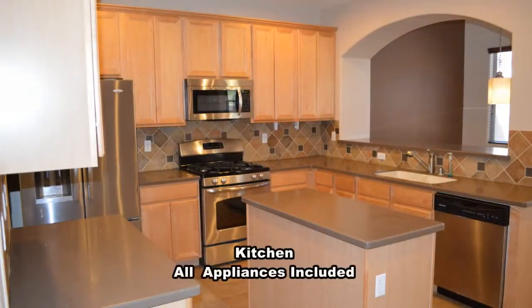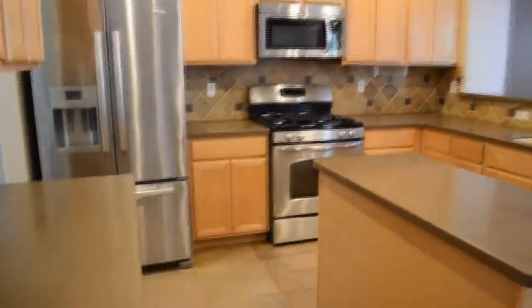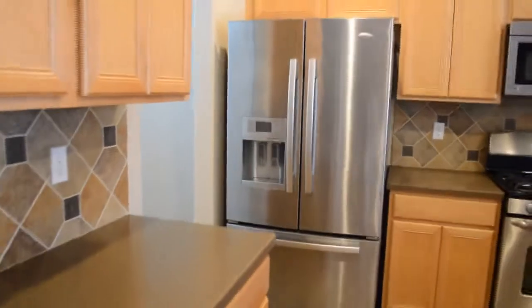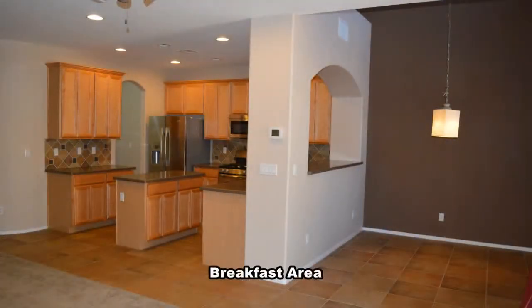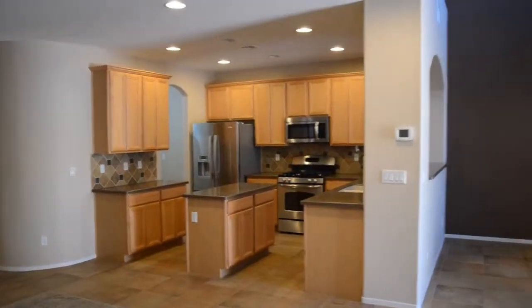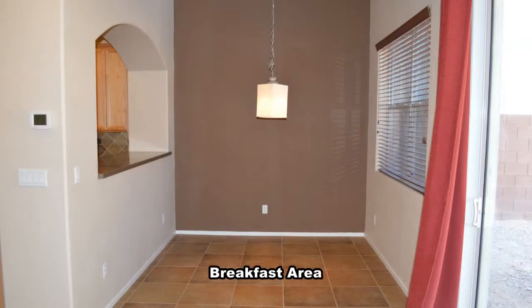The kitchen has a center island, stainless steel appliances, and solid surface counters. The breakfast area has a vaulted ceiling with a hanging light.